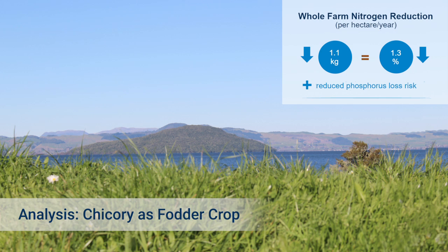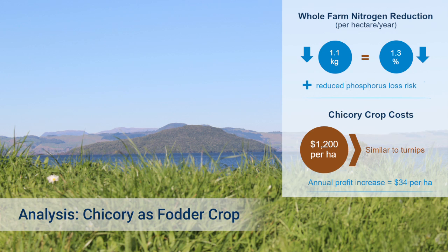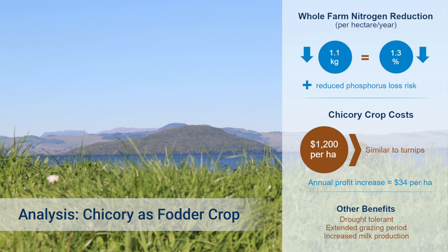An Overseer analysis indicates that changing from turnips to chicory reduces nitrogen leaching by one kilogram per hectare, averaged across the whole farm. This is largely due to avoiding conventional cultivation at crop establishment. Farm Act's analysis indicates that chicory, compared to turnips, improves profit by about $34 per hectare at a milk price of $5.80 per kilogram of milk solids.